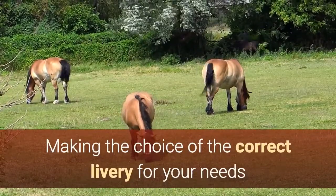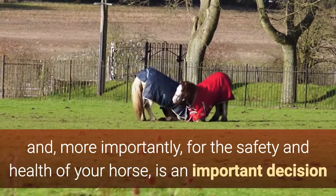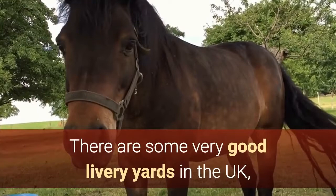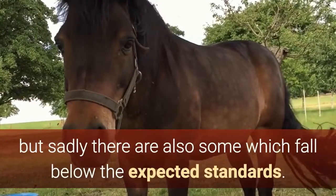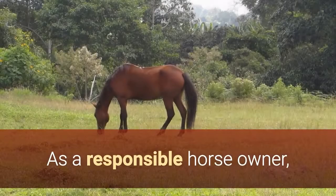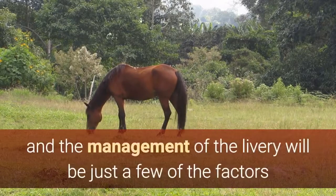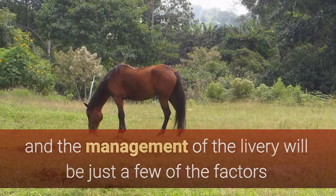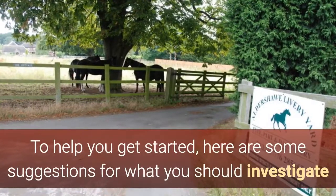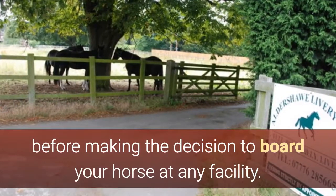Making the choice of the correct livery for your needs and, more importantly, for the safety and health of your horse, is an important decision that requires some careful thought and research. There are some very good livery yards in the UK, but sadly there are also some which fall below the expected standards. To help you get started, here are some suggestions for what you should investigate before making the decision to board your horse at any facility.